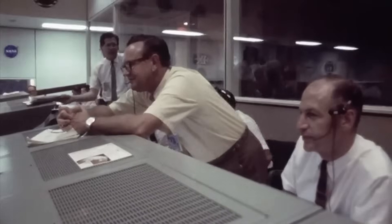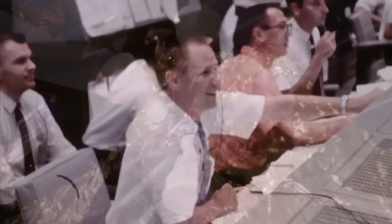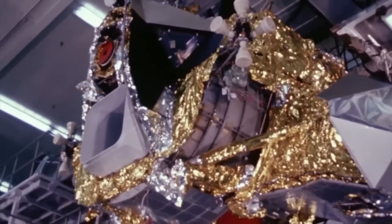Eagle's descent engine had throttled perfectly. Its landing legs had absorbed the impact just as designed. And when the time came to leave the Moon, its ascent engine lit on the first try, rising into lunar orbit to rejoin Columbia. The system had worked flawlessly.